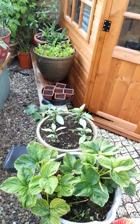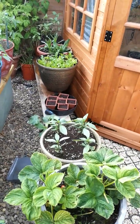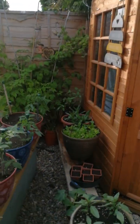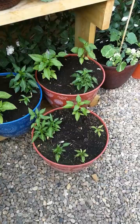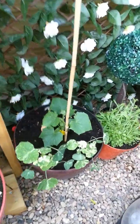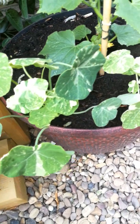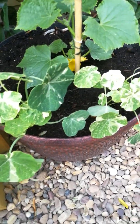Strawberries. This is Spanish basil, lettuce, more sunflowers over there, and here we have more chilis, more peppers. Chilis, peppers.